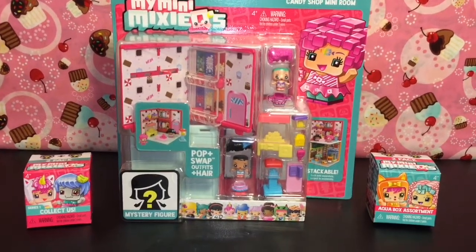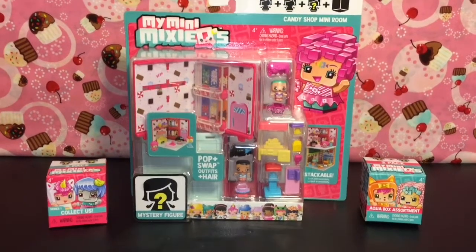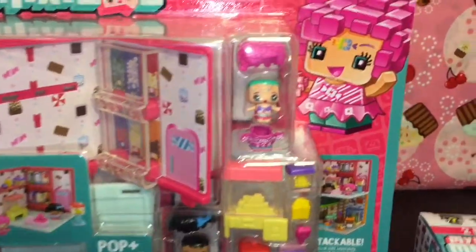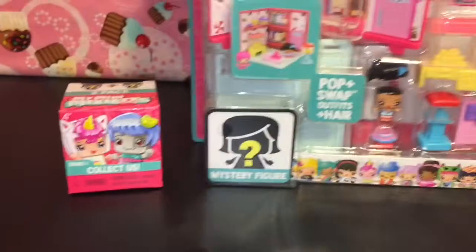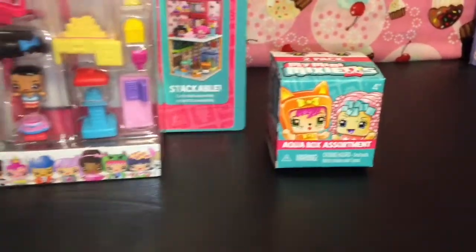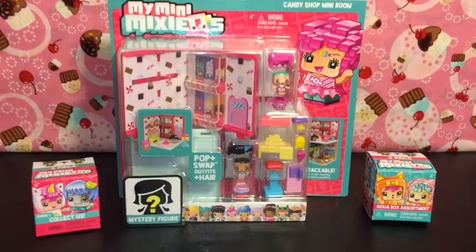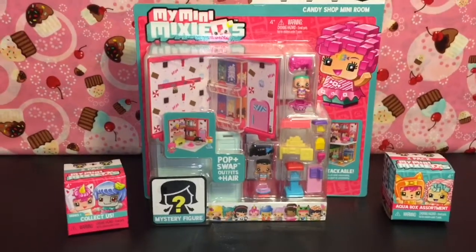Hi friends and welcome to the mini toilet channel! Today I bring you a My Mini Mixie Qs video. I have the new little candy shop mini room to open and review — how colorful and cute that looks. I also have one of the pink boxes and one of the aqua boxes to open. I think you get different characters in each, so that'll be fun. These are super cute miniature figures, so let's get started!